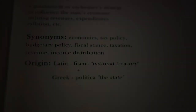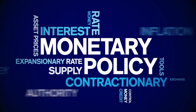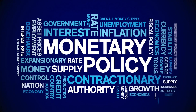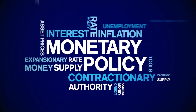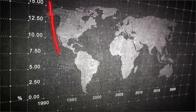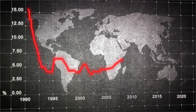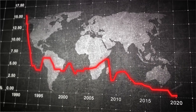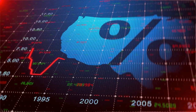Ever wondered who's at the helm of a country's economy and how they steer it? Just like a ship's captain, governments and central banks use two primary tools known as fiscal and monetary policies to chart the course of an economy. Fiscal policy is the government's way of managing the economy by adjusting its spending and tax rates. When the economy is sluggish, the government might increase spending or cut taxes to stimulate growth — this is known as expansionary fiscal policy. When the economy is overheating, it could reduce spending or raise taxes to cool things down, a strategy known as contractionary fiscal policy.